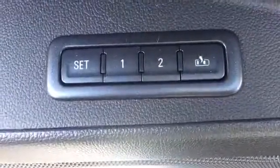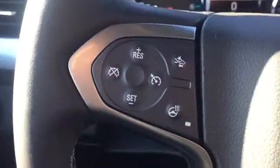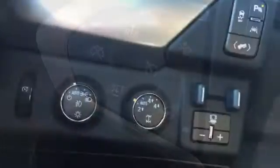Captain's seats in the middle, DVD player, sunroof, premium Bose stereo system, driver memory seats for driver one and driver two, controls on the steering wheel, heated steering wheel.